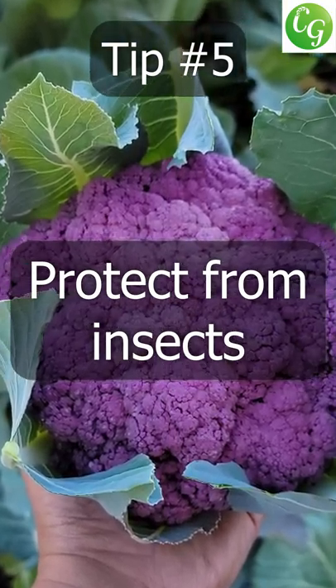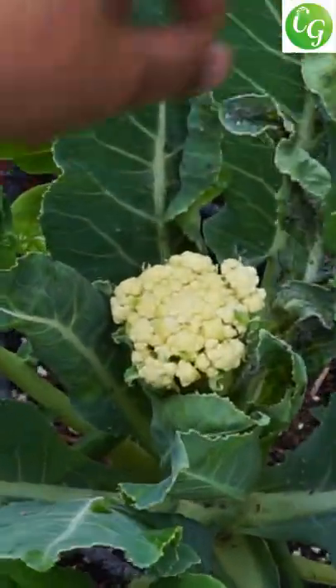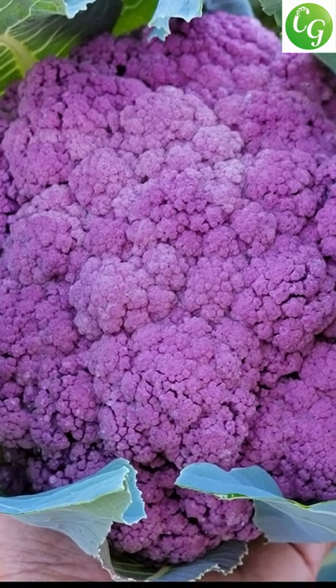Tip 5: Protect your cauliflower plants from insects. We used a garden netting like this one to prevent butterflies and moths from entering, and this also protected our cauliflower plants from aphids. And these are 5 tips to grow your best cauliflowers ever.